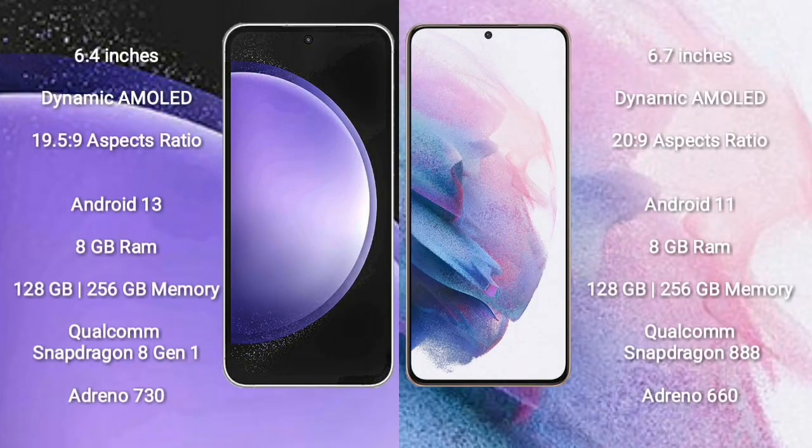Samsung Galaxy S23 FE comes with a 6.4 inch dynamic AMOLED display and aspect ratio 19.5:9. Samsung Galaxy S21 Plus comes with a 6.7 inch dynamic AMOLED display and aspect ratio 20:9.